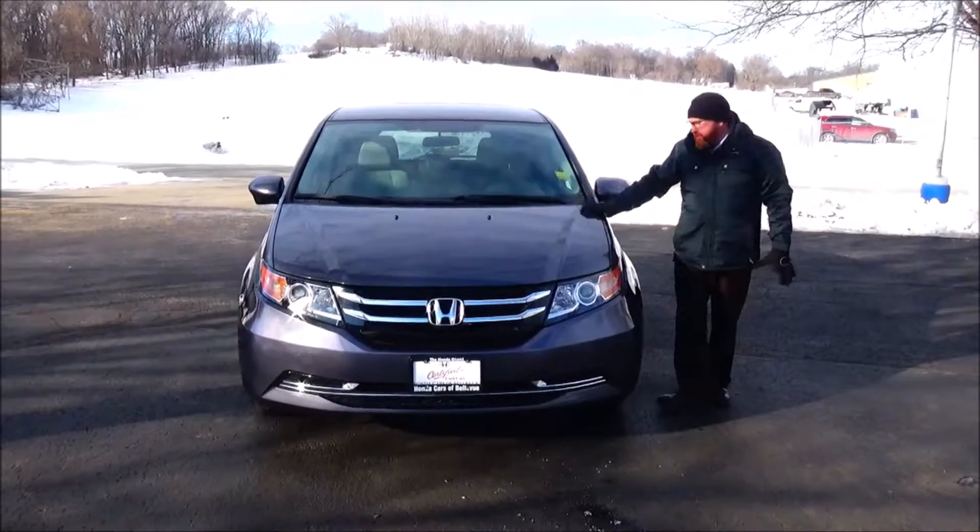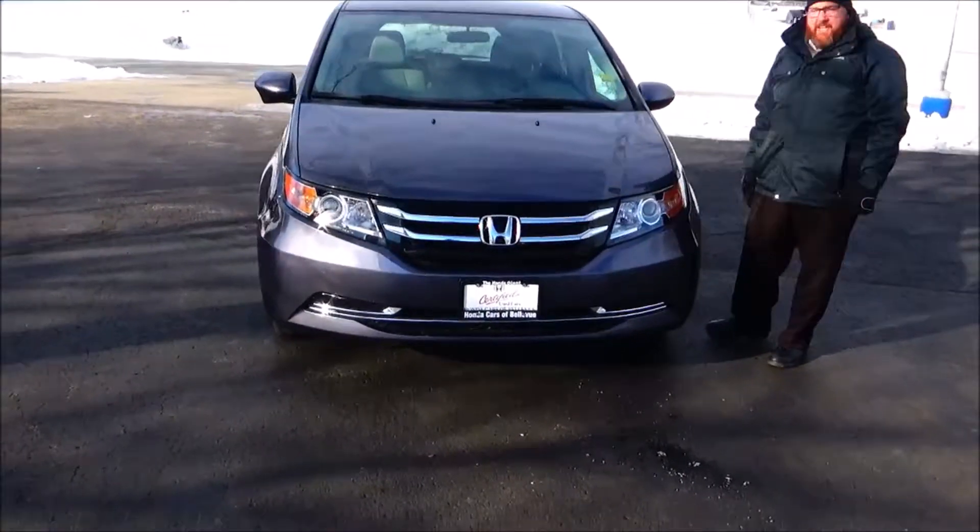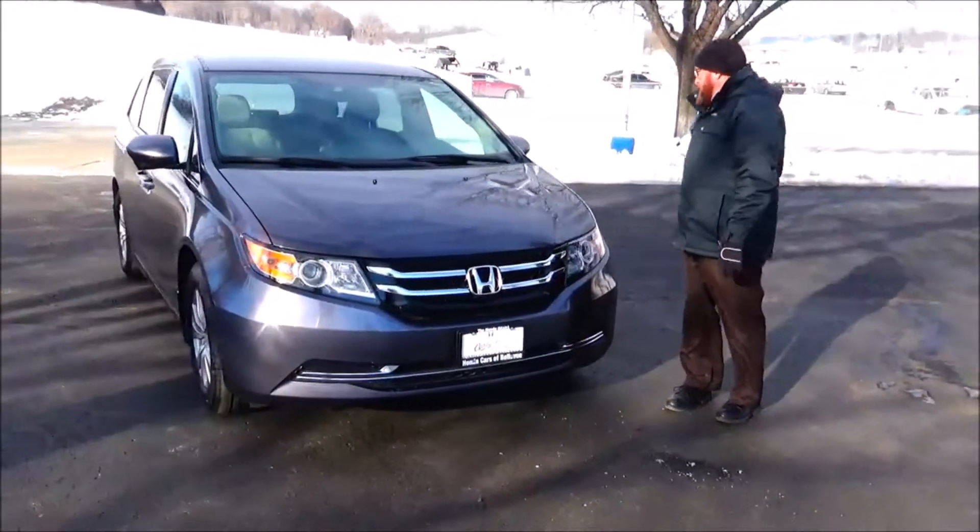Brian Kelly here from the Honda Giant, here to show you this 2016 Honda Odyssey Special Edition. Just came in on trade.